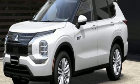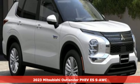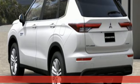It's a new 2023 Mitsubishi Outlander PHEV. Mitsubishi has a vehicle designed just for you, no matter what road you're inspired to travel.